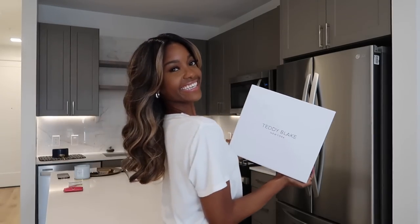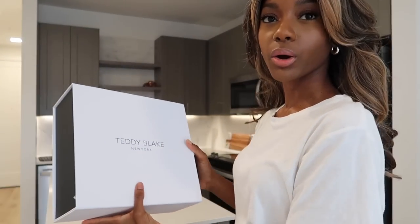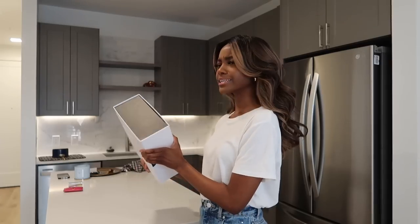Got a little something something in the mail. Oh, you have a little unboxing. We have a little partnership going on today, guys. So for those of you that don't know, Teddy Blake is a New York-based handbag company.